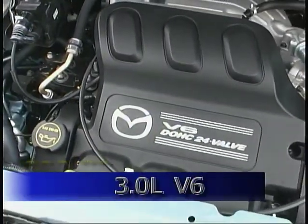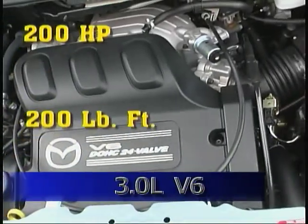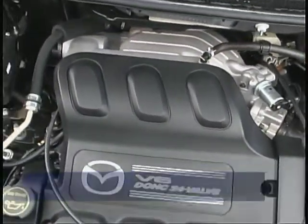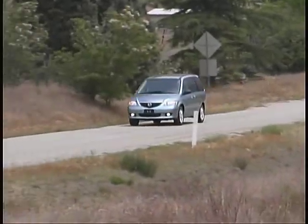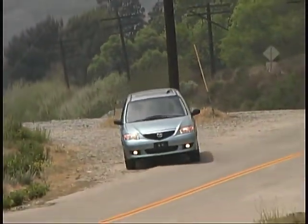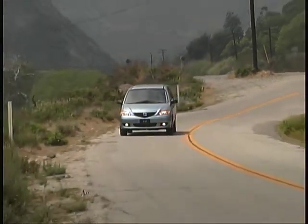Powering the Mazda is a 3-liter V6 engine developing 200 horsepower and 200 pound-feet of torque. The transmission is a 5-speed automatic. Although power is adequate and improved from previous years, we'd still appreciate a bit more — in part because the excellent handling traits encourage you to want to go faster.